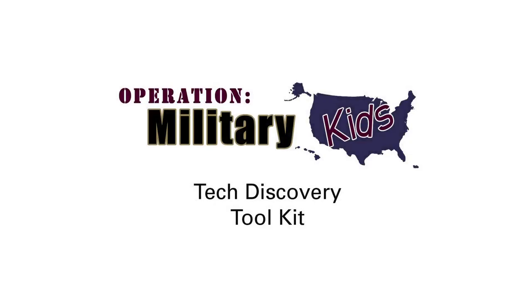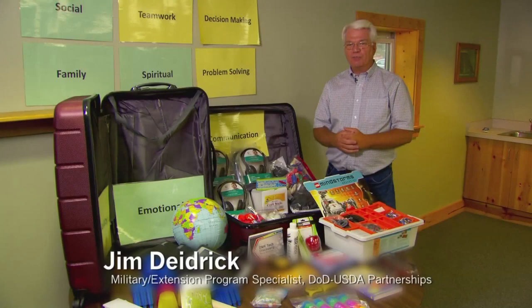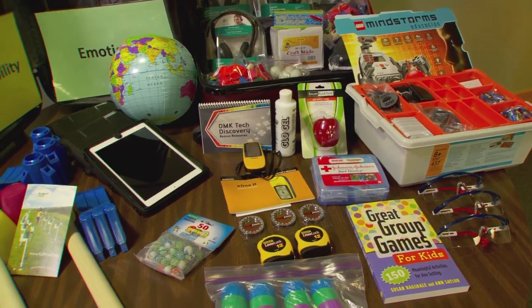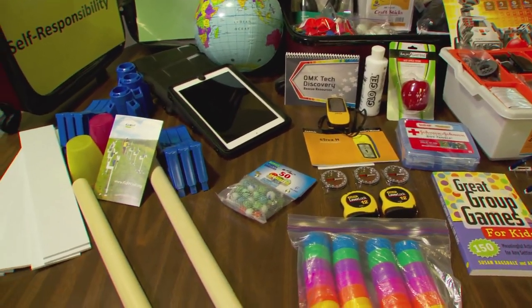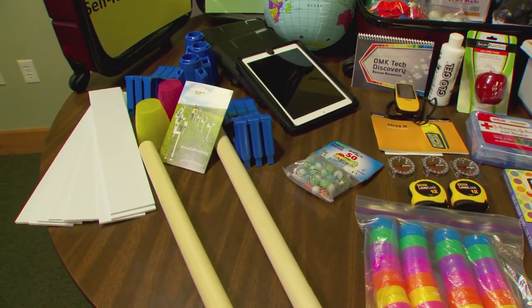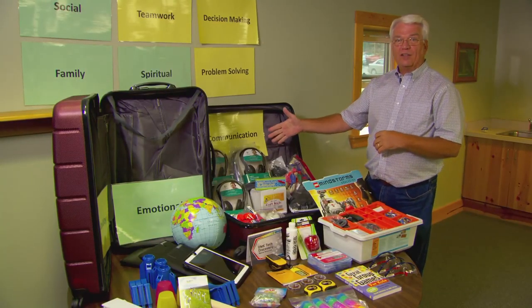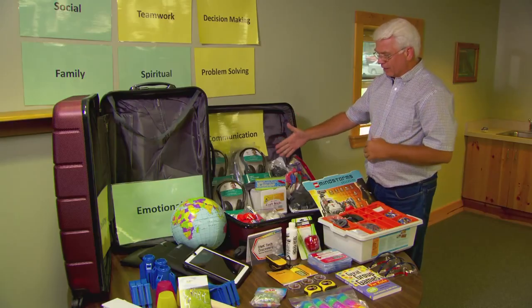The OMK Tech Discovery Toolkit comes packed with over 70 items to help support implementation of the lessons in the curriculum. Here are the two suitcases that comprise the toolkit and a quick review of some of the items inside. Several of the lessons involve the kids recording things and creating video.